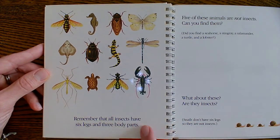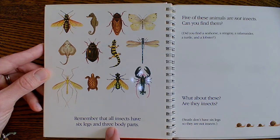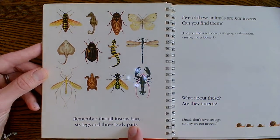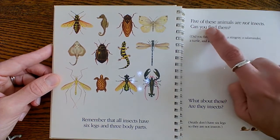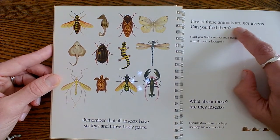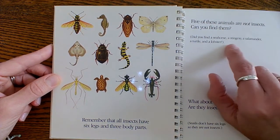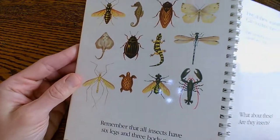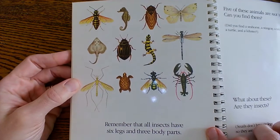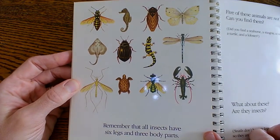Remember that all insects have six legs and three body parts. Five of these animals are not insects — can you find them? Which five are not insects?